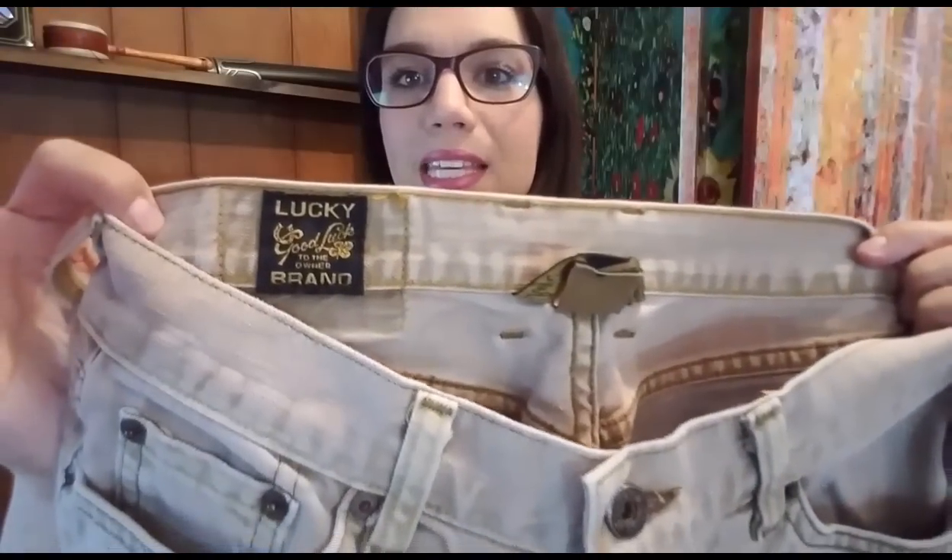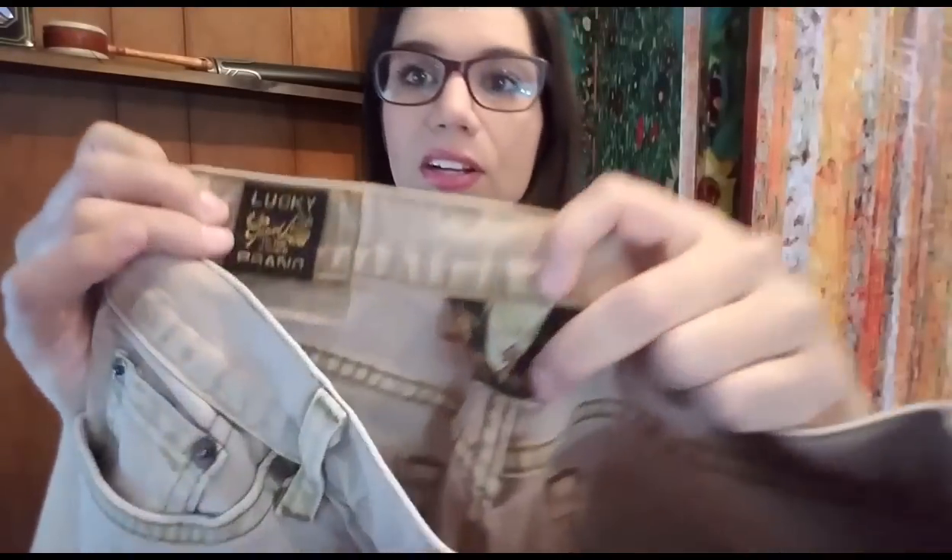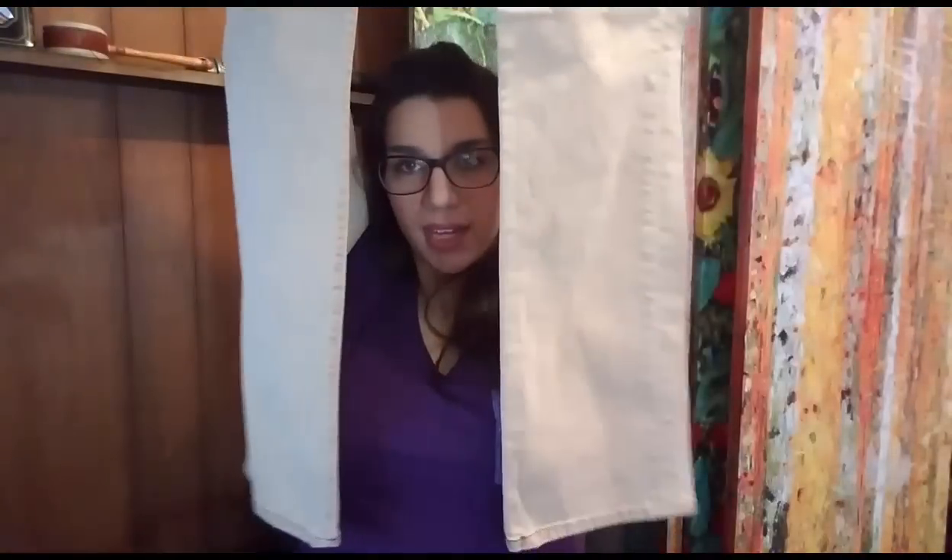Now we get into the pants. Here are some Lucky Brand khakis, size four, boot cut. They sold for $19.99 plus shipping, so the total purchase price was $26.87. I picked them up at the bins for $0.93. They are going to cost $5.75 to ship in a regular flat rate envelope. After fees, shipping, product cost, and drafting fee, my total profit on the $26.87 sale is $15.94.